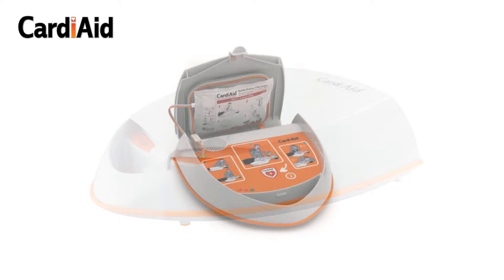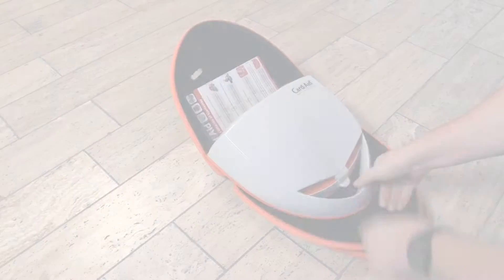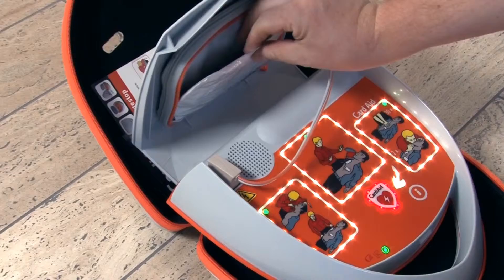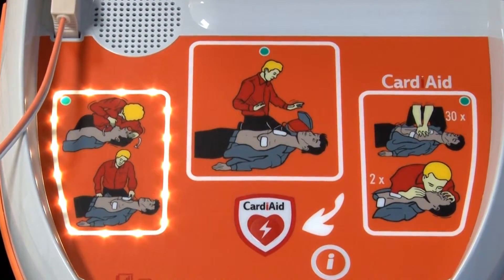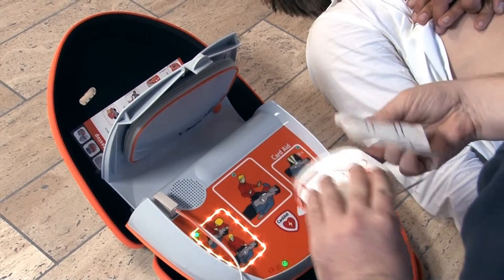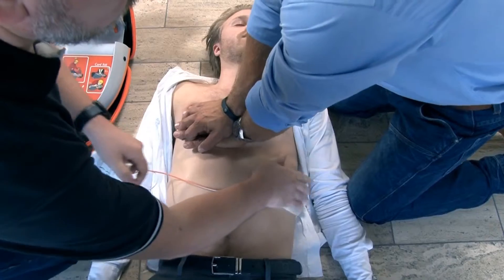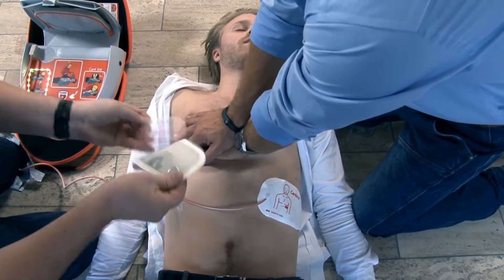Cardi-Aid switches on automatically when the cover of the device is opened and guides you verbally. Be calm and follow the guidance. Check for breathing and phone emergency services. If not breathing normally, remove clothing from the chest and stick on the electrodes. Stick the electrodes on the patient's bare chest.